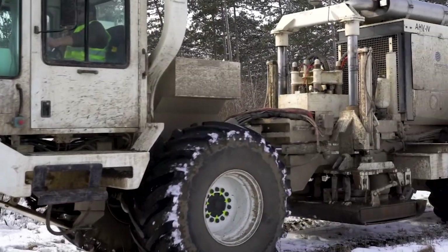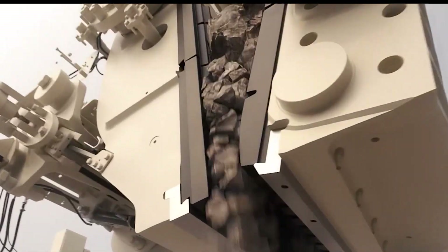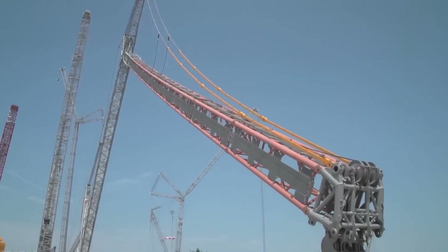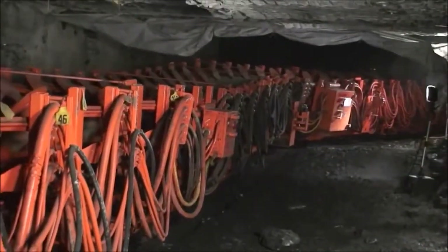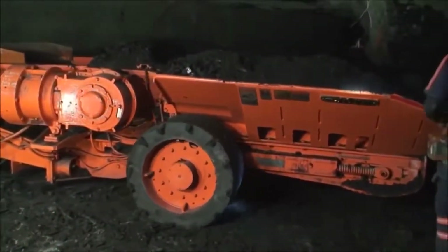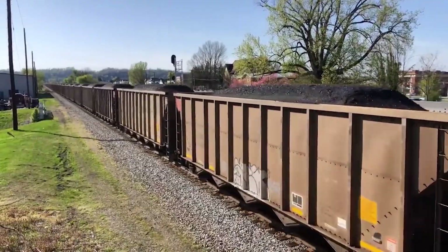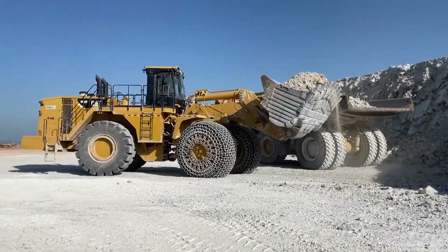And so concludes our epic journey through the world of coal mining. From the seismic survey trucks to the mighty crushers, each machine we've encountered is a chapter in the story of coal — a narrative of human ingenuity and the relentless pursuit of progress. As our tale closes, remember: every time a light flickers on or a train rolls by, it's thanks to these titans of the earth, the unsung heroes of our modern world. Stay tuned for more journeys into the incredible world of industrial giants. Who knows where technology will take us next?